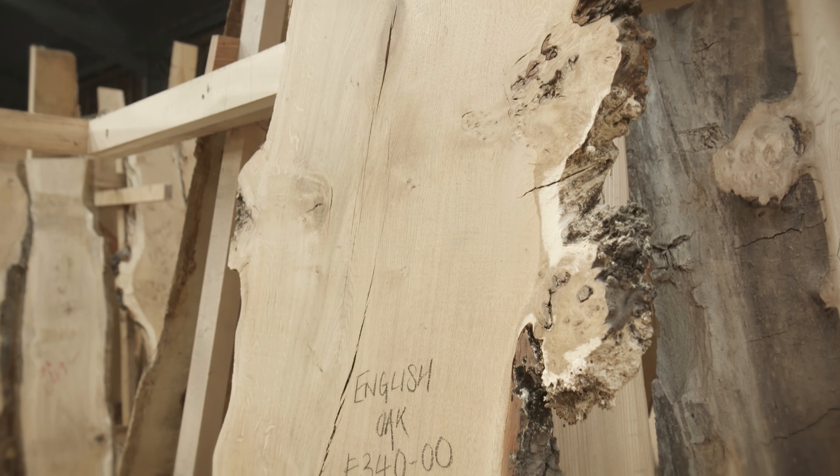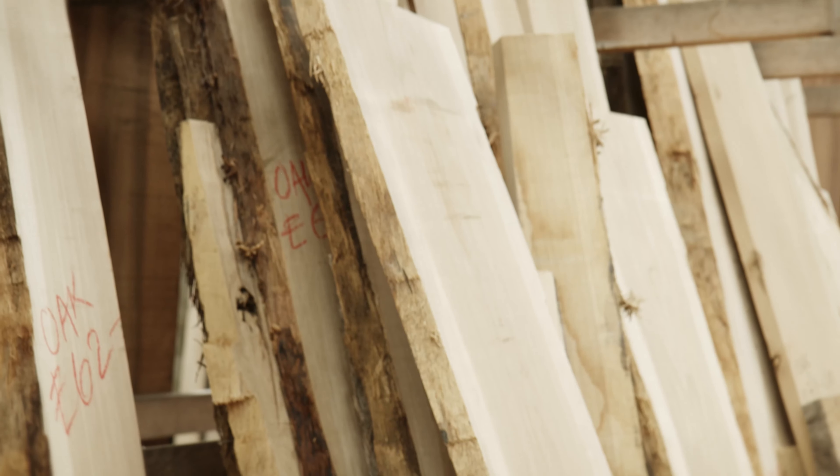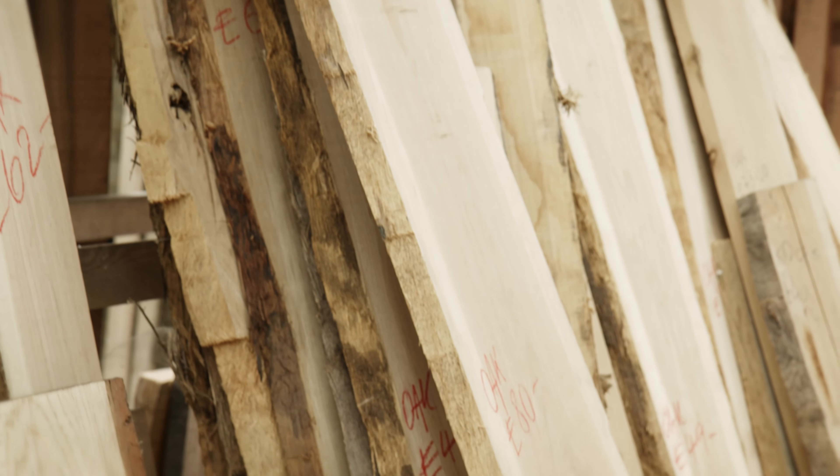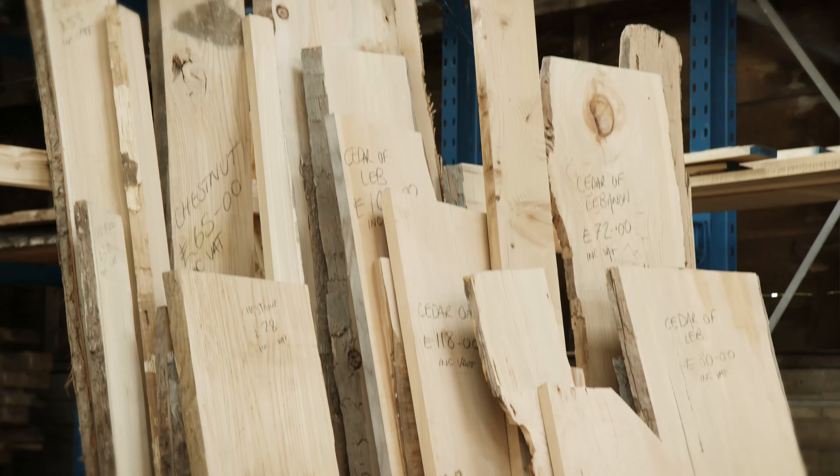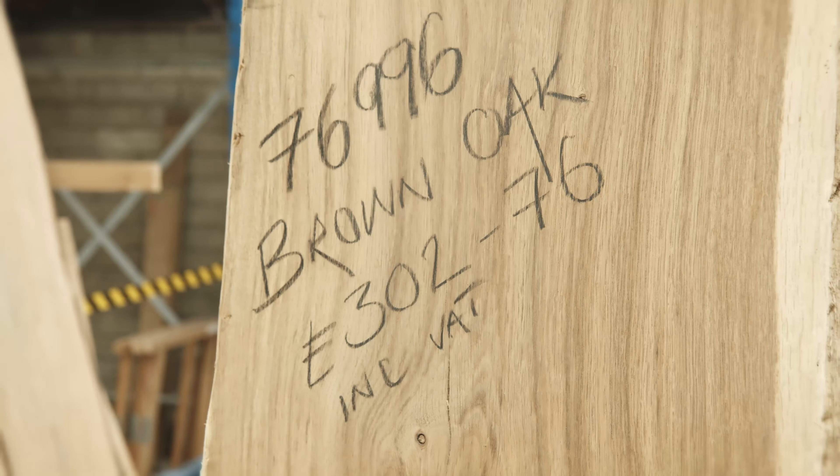Whether you're experienced in purchasing timber or not, the rack area is perfect for you. You can come and buy just one piece or as many as you like. It's ideal for retail customers including the general public and trade customers alike.